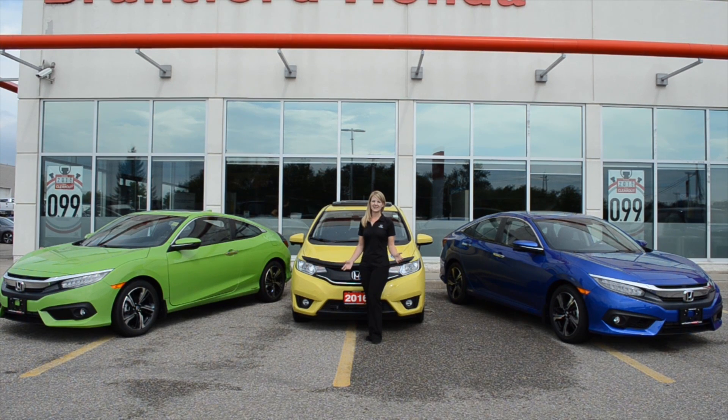In the spirit of the 2016 Olympics in Rio, we decided to take a minute to tell you about our own gold winner, the 2016 Civic. It's currently holding the title for North American Car of the Year, Jurors Car of the Year, and Canadian Car of the Year, and we're very pleased with it.